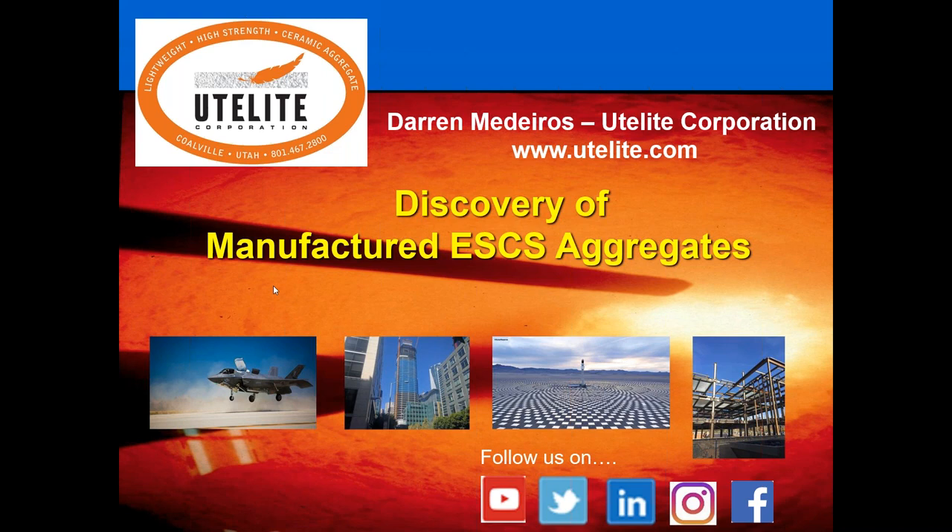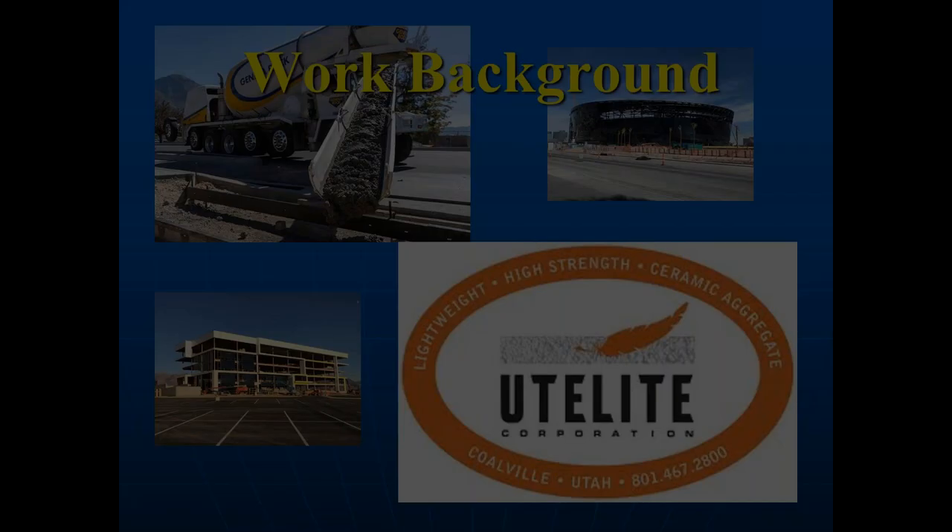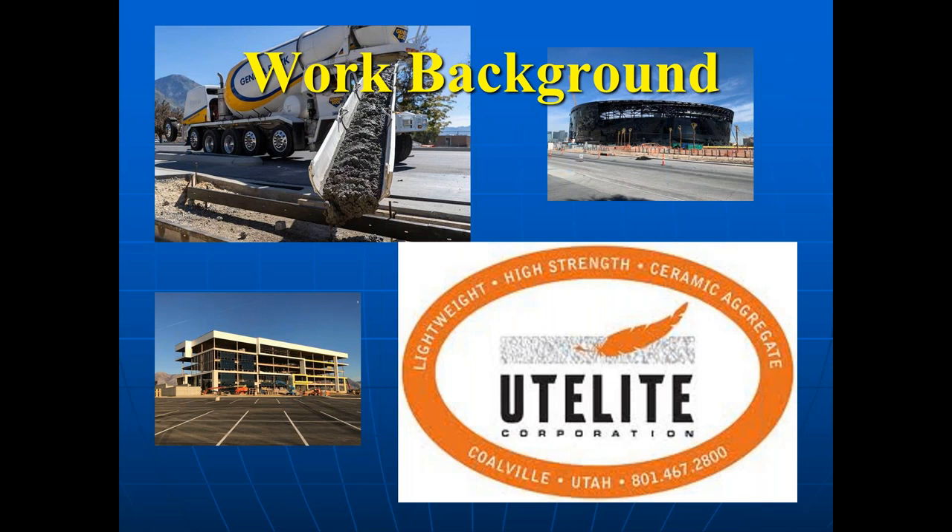Just a little background about myself. I grew up on a small island in the middle of the Pacific called Oahu in the Hawaiian Islands, where I enjoyed the Hawaiian lifestyle. Regarding my work background, I worked in the construction industry the majority of my career — first as a draftsman for an architectural firm in Honolulu, then as a laborer in the laborers union in Honolulu. Back in 1990 we relocated to Salt Lake City, where I've been working in and around the ready mix industry ever since, including my current position with UteLight Corporation 21 years ago.